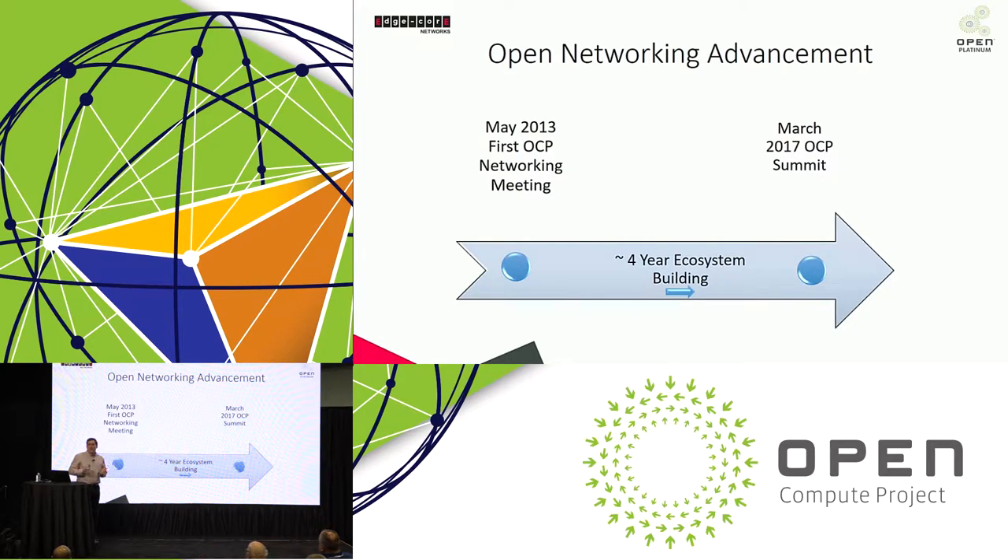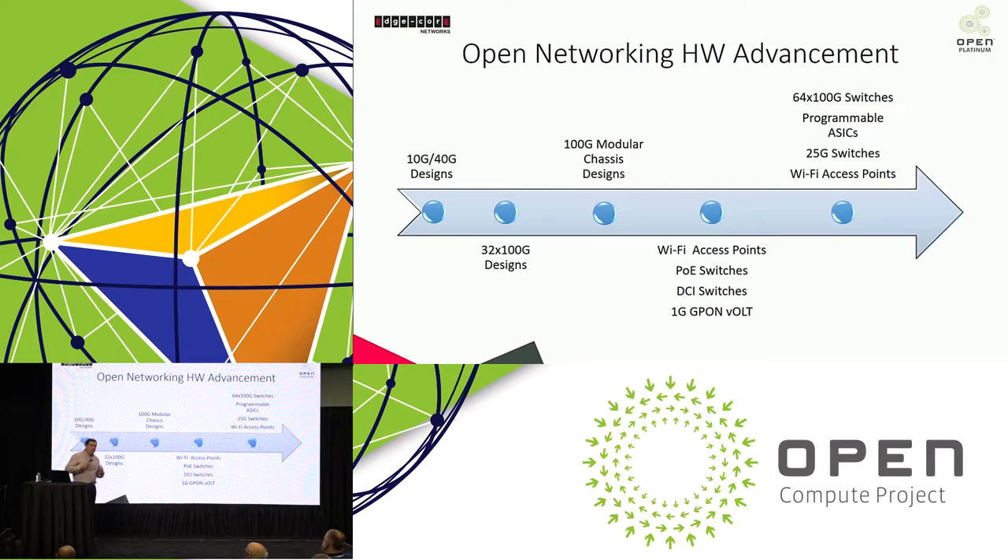Open networking, as far as open compute, started in May of 2013. The first meeting for the networking group was at MIT in Massachusetts. We've been at this for not even four years, and all of us have been working to build an ecosystem around open networking. Let's take a look at what we've accomplished over those last four years at a high level.